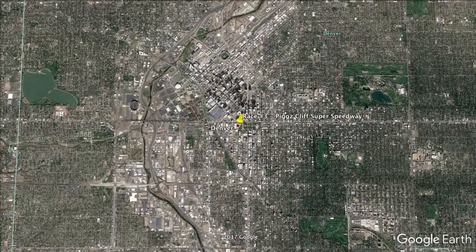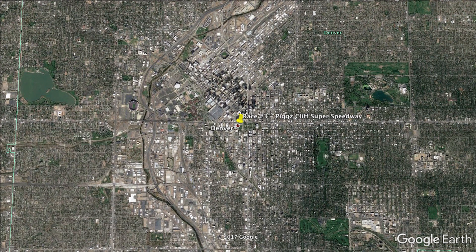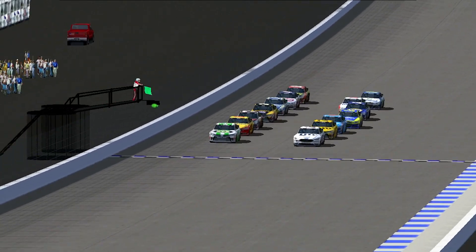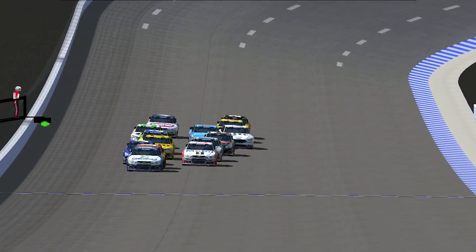The state capital has just under 700,000 in population. Its nickname is the Mile High City, thanks to its elevation. It is home of NASCAR's Furniture Row Racing Team, now currently in the playoffs. The top 14 drivers in the Amateur Cup Series standings took to the track to see if they could qualify.